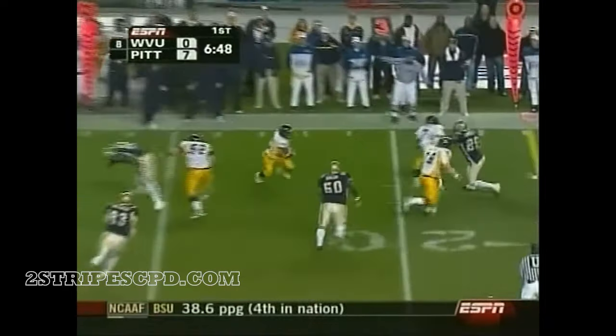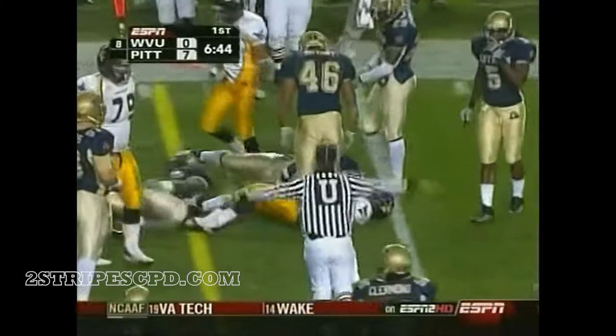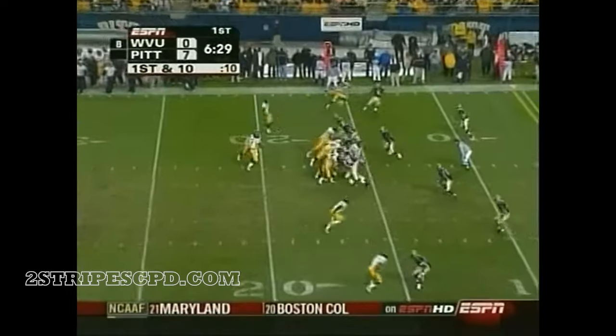Pat White looks for Slayton, cuts it back, and he fights for a first down near the 15. West Virginia would have a great chance of winning that three-way tie and getting the BCS bid out of this league.